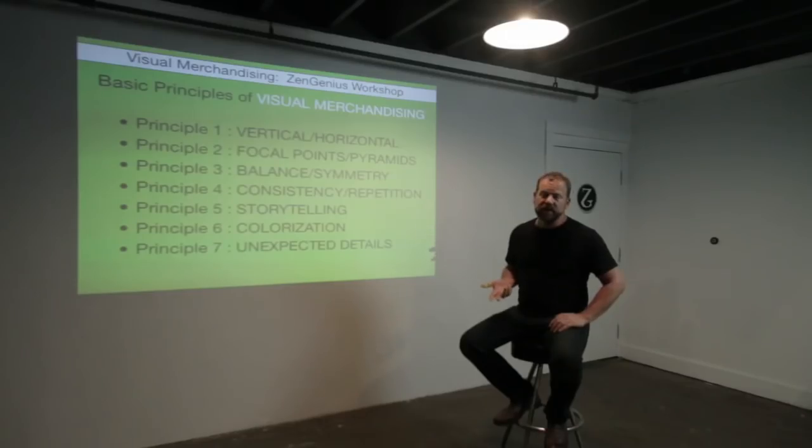Just like in the art world, there are basic sets of principles and guidelines that help you to create your project. Principles of vertical and horizontal merchandising, creating focal points and symmetry within your store, using balance, consistency, repetition, telling stories, using color, and also adding unexpected details and props to make your shopping experience more exciting.